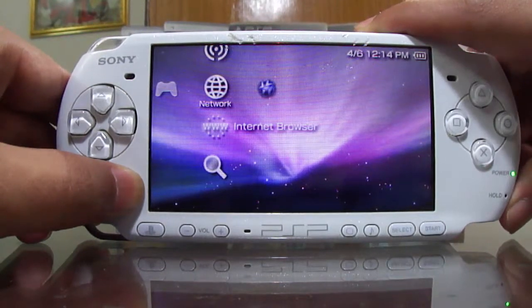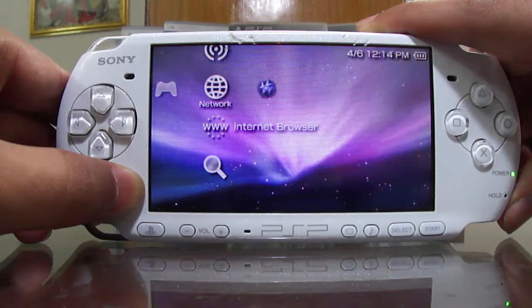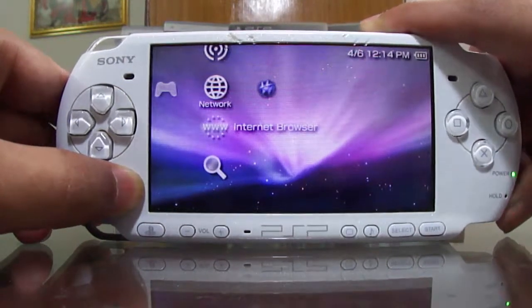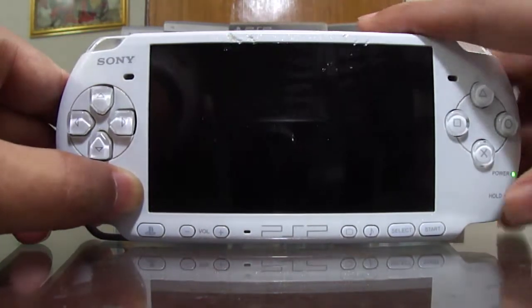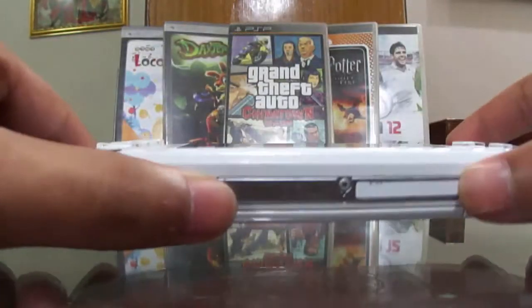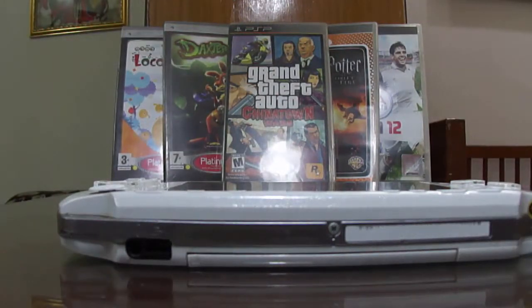This works on the PSP 3000 and I suppose it works on every version of the PSP like the 2000 and 1000, although I have only tested it on the 3000. I hope this video helped you guys — please tell me in the comments if you need help with any other PSP-related problems. This was All The Hackers signing off, bye bye.